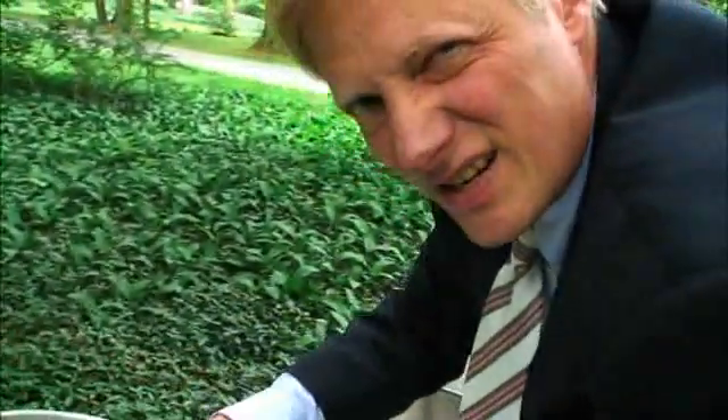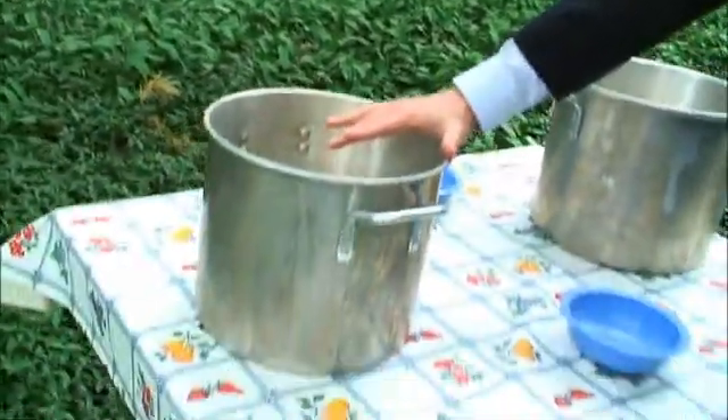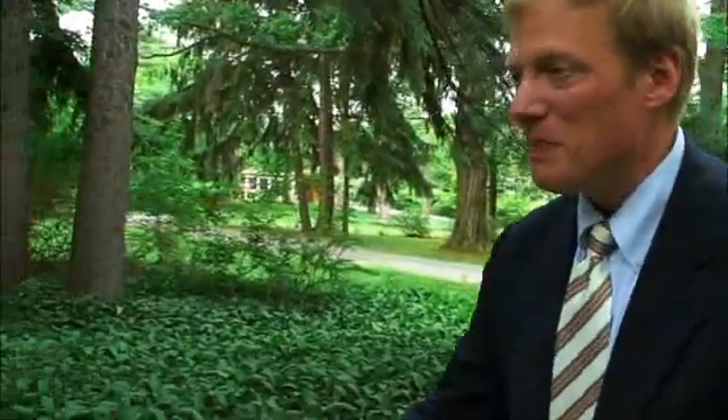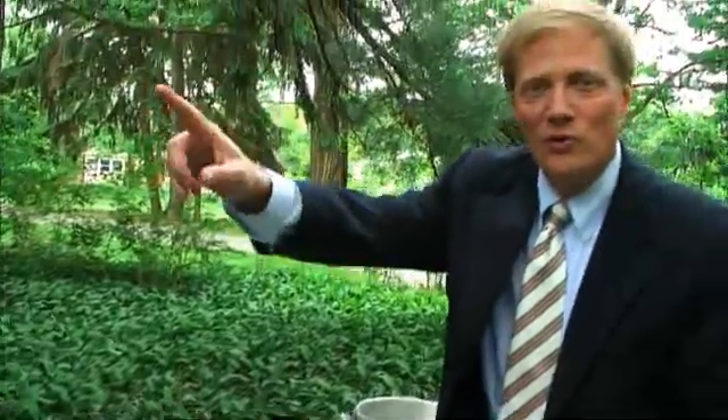We pour six liters of tomato soup in here. Once we pull that handle underneath the table, it will fill up the soup bowl. This is the first table that was done. The other three tables we created had these pans in other rooms with a hole drilled through the wall and tubes coming through, so people couldn't even see that there are pans there.